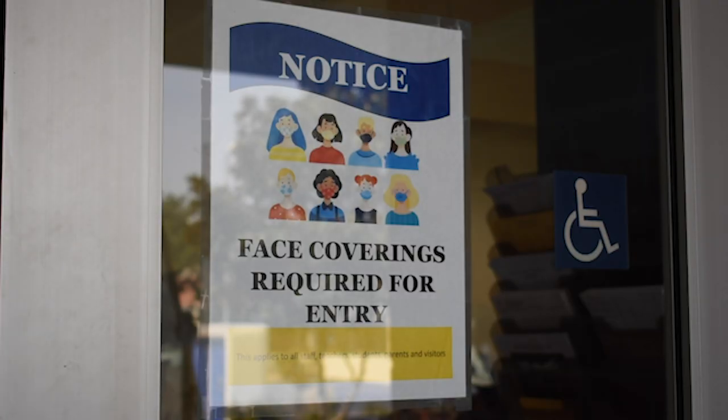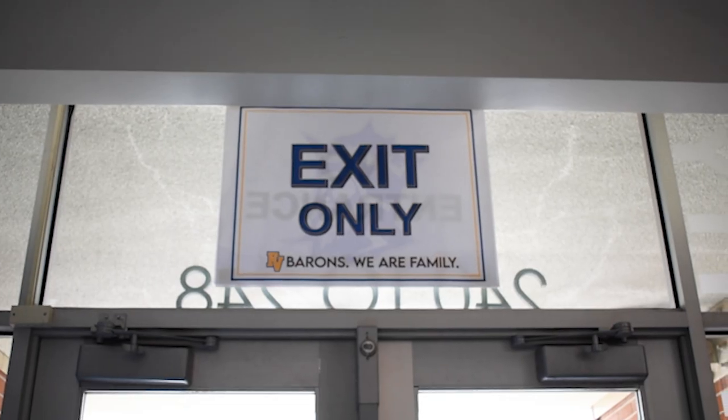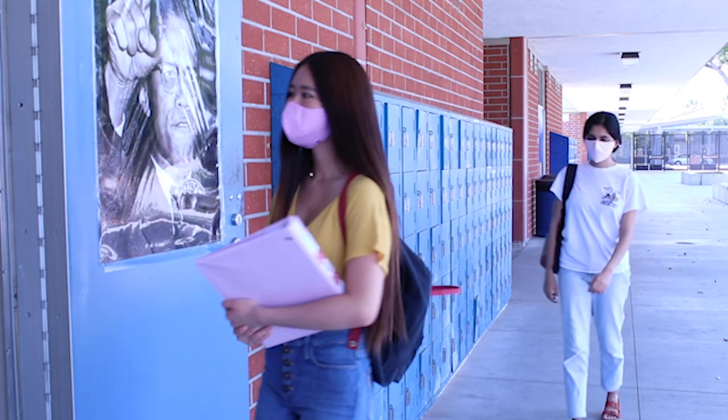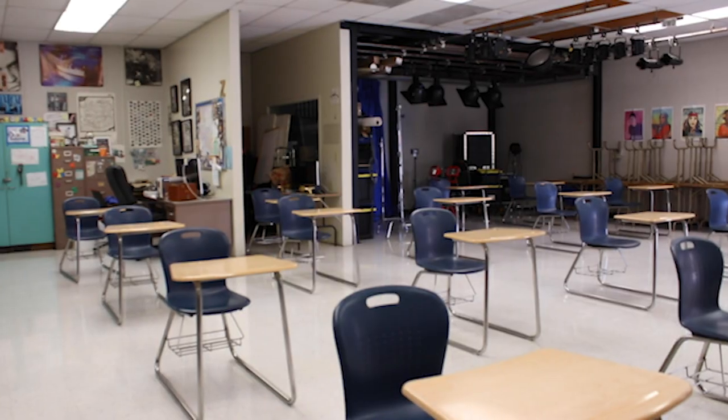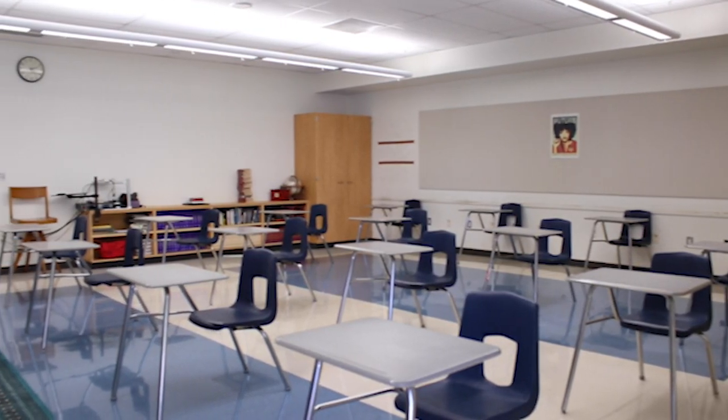If any of your classrooms are located in a shared hallway, be sure to enter and exit the hallway according to the posted signs. Whenever possible, stay at least six feet apart from others. In your classrooms, sit in the desks assigned to you by your teachers to maintain social distancing.